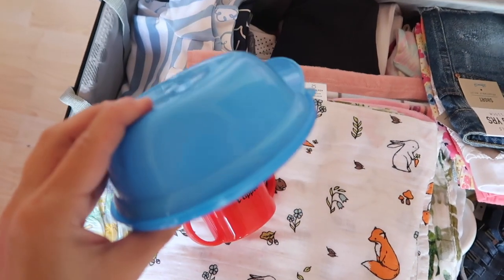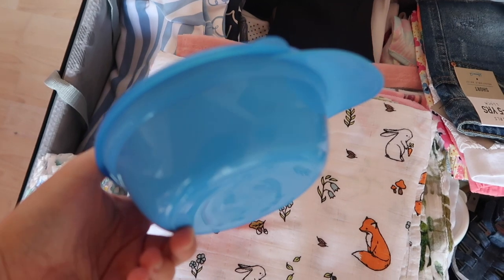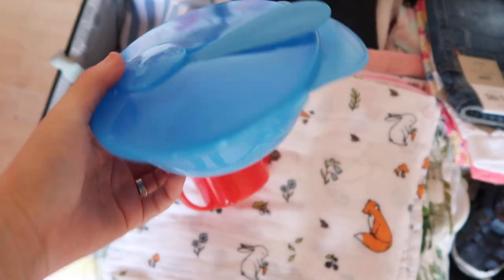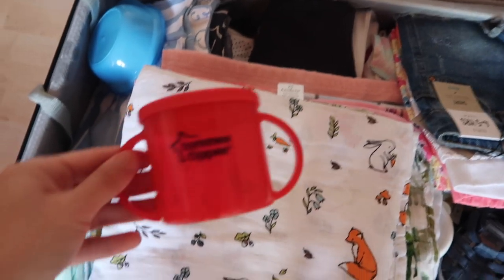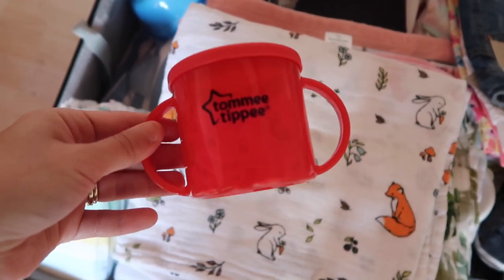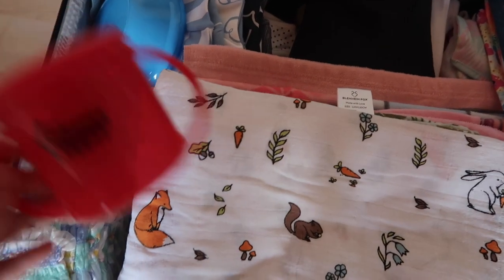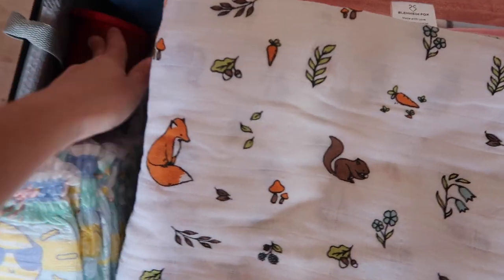I'm also packing this travel spoon and bowl set for if he has any purees or food in the hotel. It's really handy because it's a travel one, not too bulky. And then I've got a beaker for him in his carry-on already, but I'm bringing another one — the Tommy Tippee no-spill little beaker. He's going to be having his boiled cold water in that to keep him hydrated.